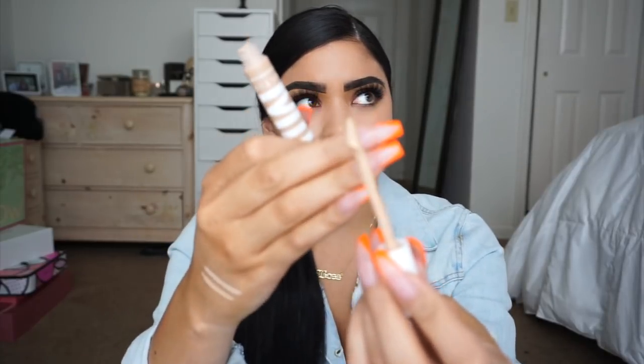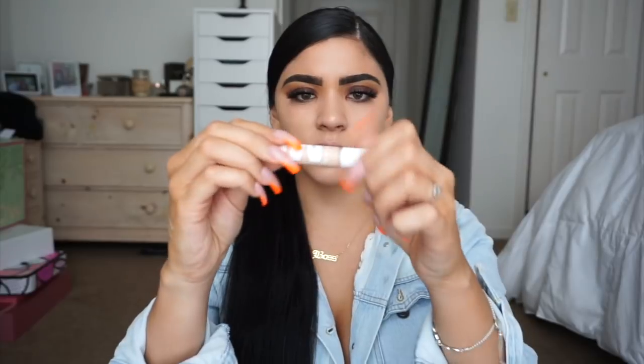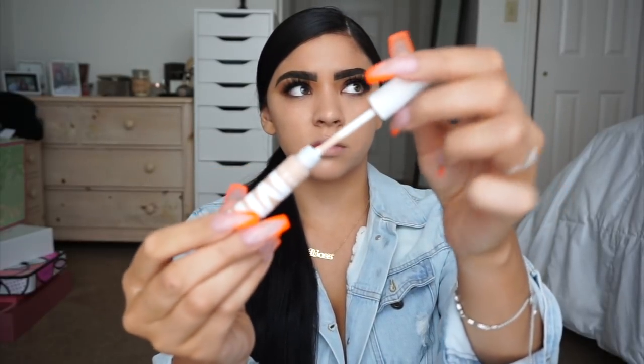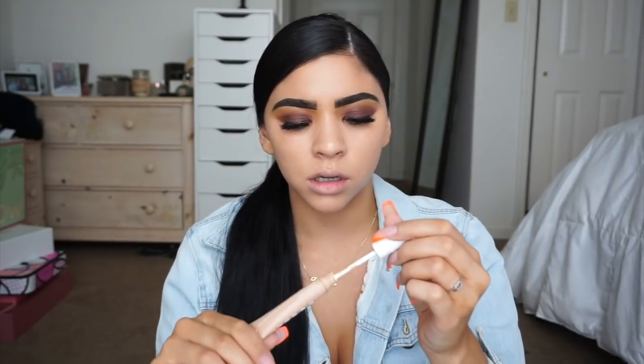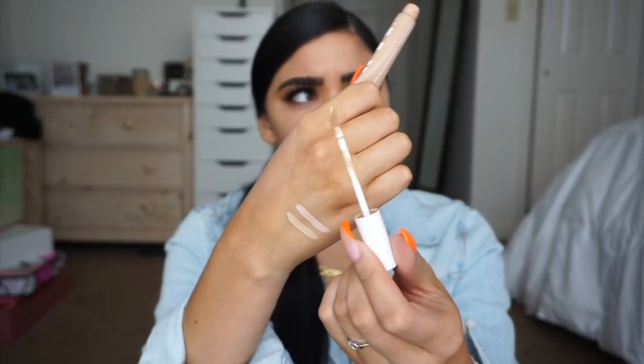The concealer is a squeezy tube with a wand applicator, medium to full coverage, and it hydrates and calms with blue lotus and chamomile. It claims to flex without creasing or caking — we'll see. When I opened the light to medium, it was really messy, but when I opened the other shades they were pretty clean. When I put the wand back in and took it back out again it was actually clean — I was tripping!